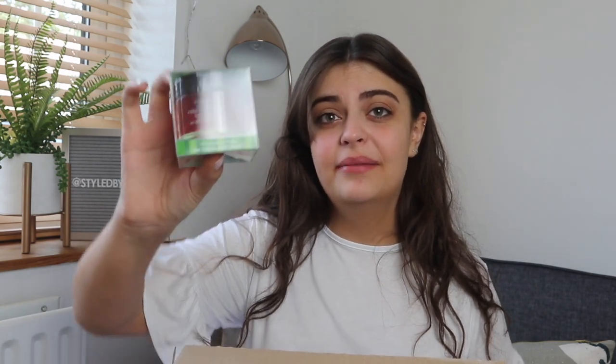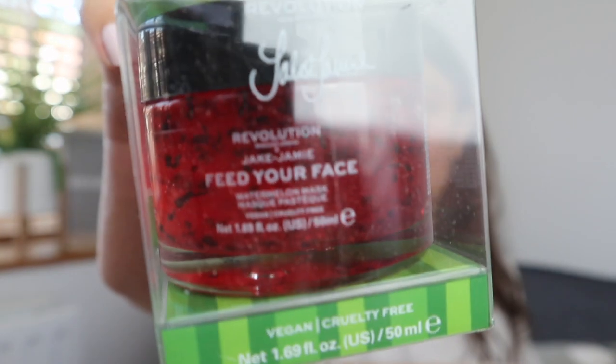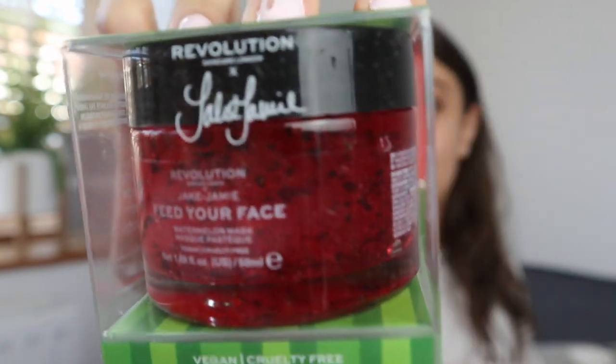So first thing I got was this Revolution x Jake Jamie Feed Your Face watermelon mask. I've been seeing this absolutely everywhere. I don't know if you can see it but it's very Instagrammable. I'm so excited to try this — it's literally just a hydration mask.